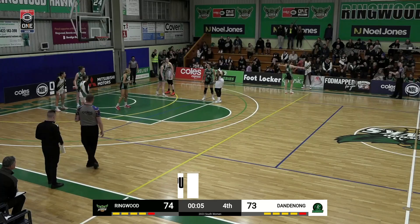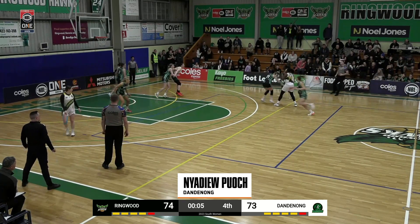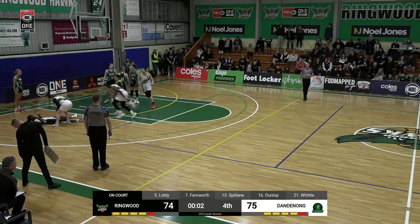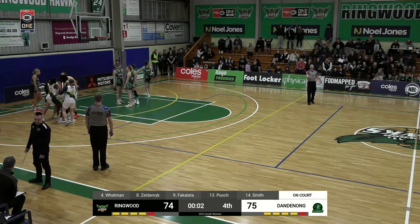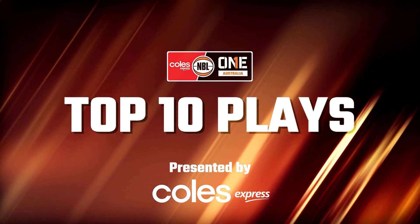And coming in at number 1 — game on the line, sideline out of bounds, who do you give it to? Poch, the best player on the team, takes it to the basket and wins. And that is how you wrap up the top 10 plays of the round for NBL 1 Women's.